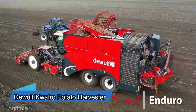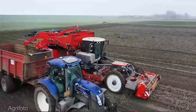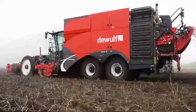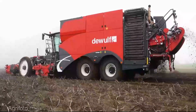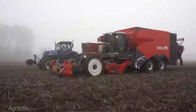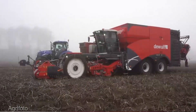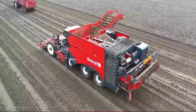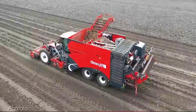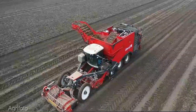Next in line we have the Daywolf Quattro potato harvester. When you pair the precision application of the Kverneland Extract T3 sprayer with the unmatched potato harvesting prowess of the Daywolf Quattro, you're looking at a dynamic duo set to revolutionize your crop management. These machines complement and enhance each other's capabilities seamlessly.